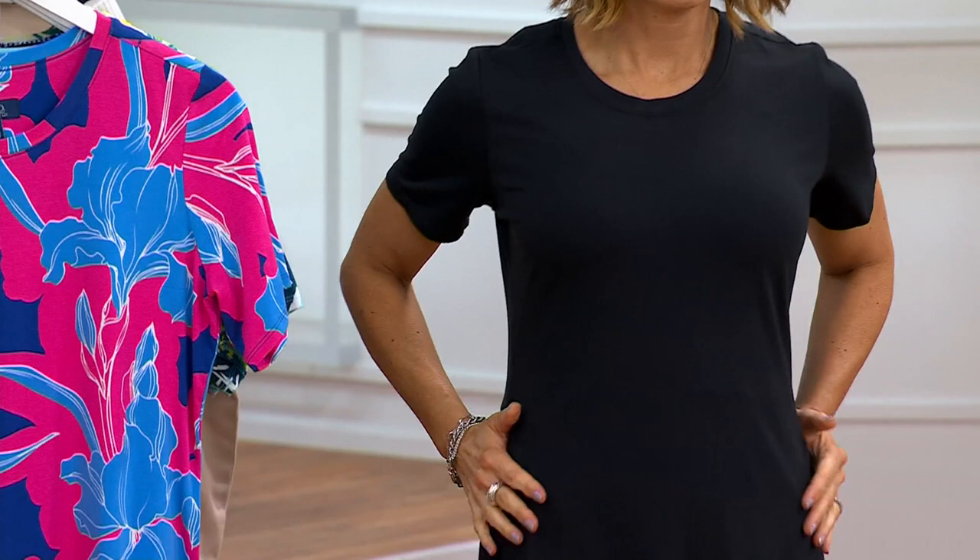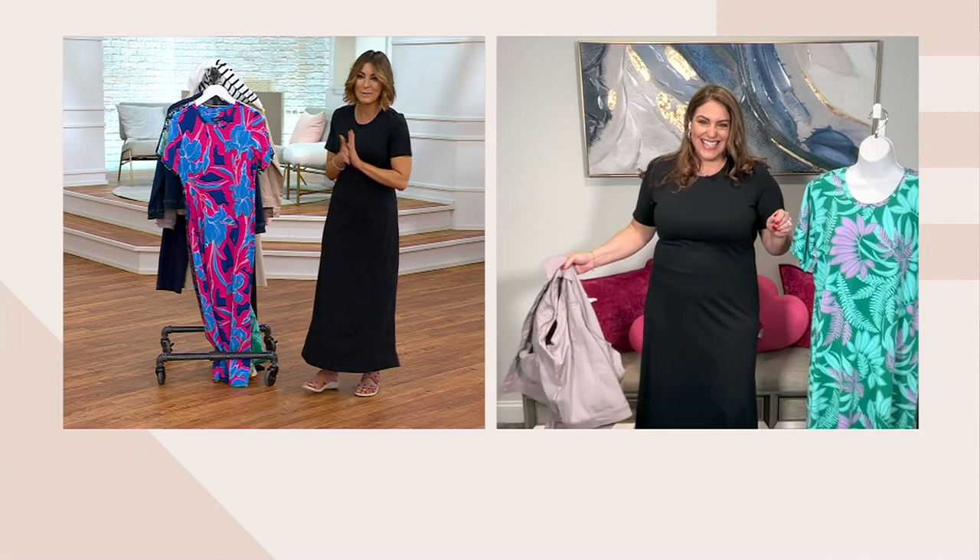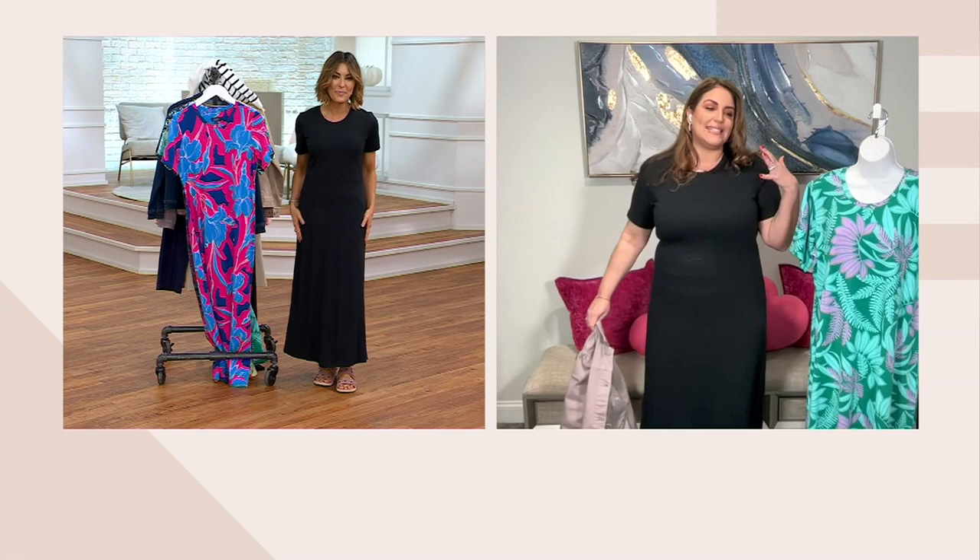I threw it on over my pants in the studio, but if the pant wasn't there you'd only see a little bit of the side calf, a little bit of the side shin — not up at the thigh. It's really flattering no matter what body shape or size you are.